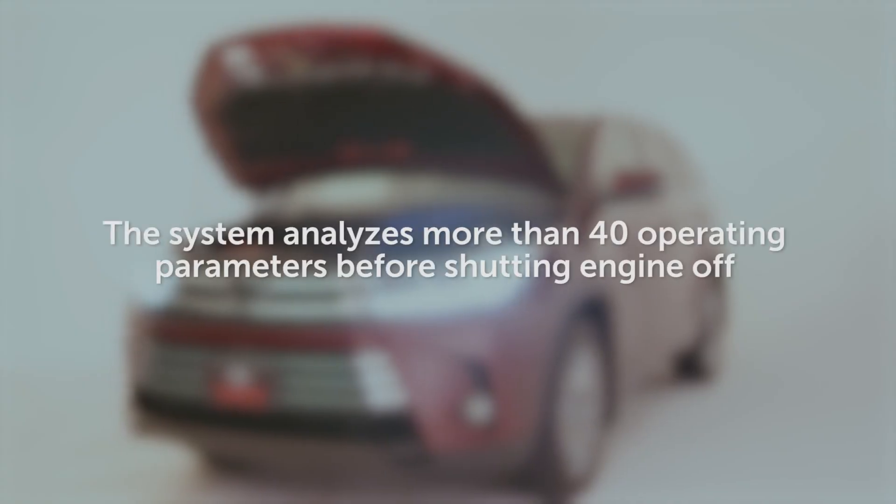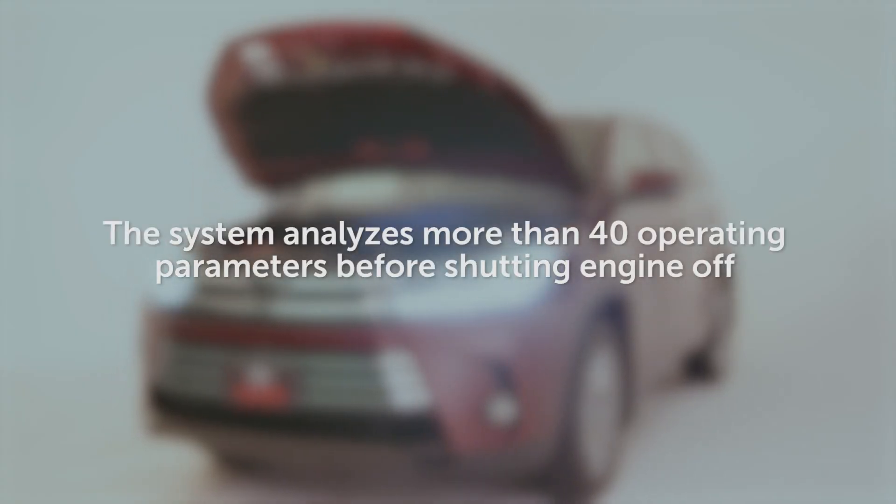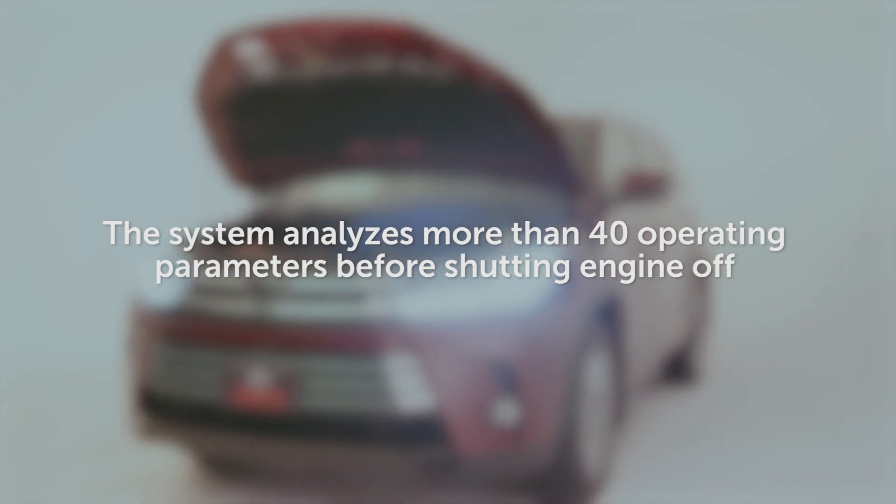The stop-start system first analyzes more than 40 different operating parameters to determine if it's an appropriate time to stop the engine.